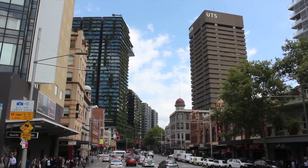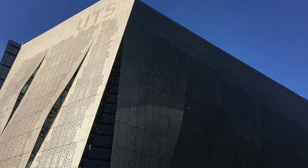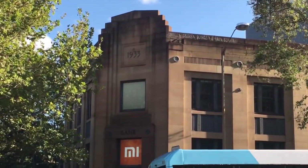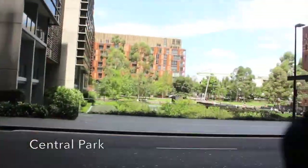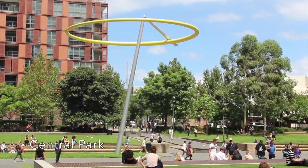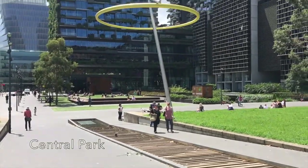From here George Street becomes Broadway and we enter the suburb of Ultimo, with the University of Technology on one side and Central Park on the other. I really love this development because you can see there are pieces of art here - it looks beautiful, it's useful and people are actually using it. People are living here, coming here to shop and eat. It's a really good example of what's possible when urban design actually works.